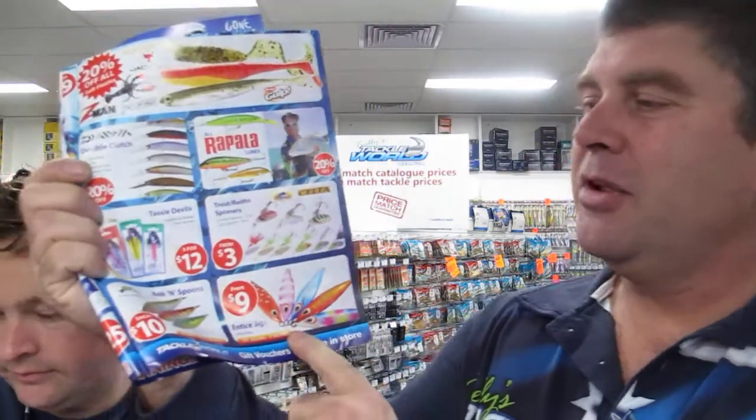One of the best deals is buy a pair of spotters and get a free snapper combo — you can't go wrong there. Bobbin spoons are $10, enticed jigs from $9. There are some huge specials, so come in and check them out and grab yourself a catalogue from in-store.